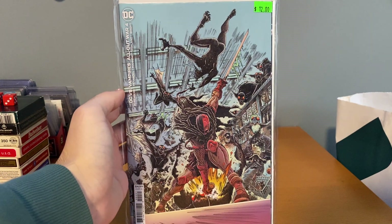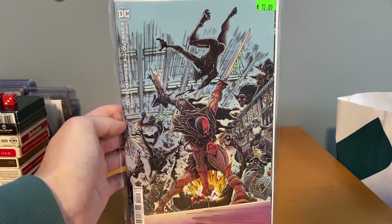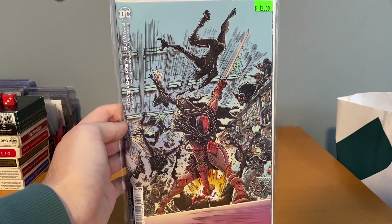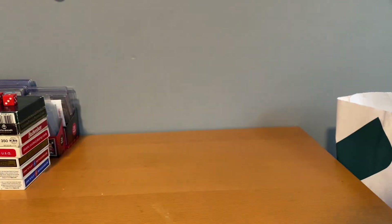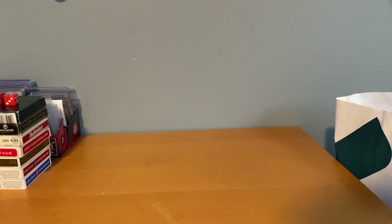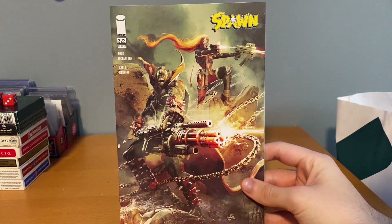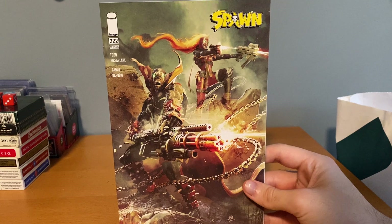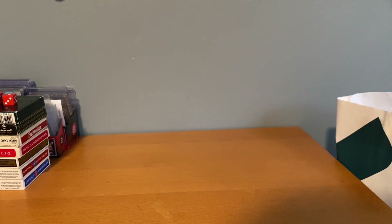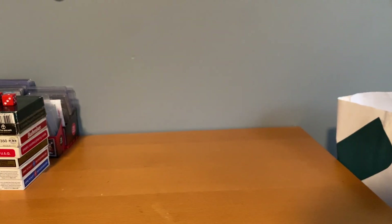I also got this for nine dollars — this is a one-in-25 Deathstroke variant, well it's a DC Vampires variant but it's got Deathstroke on there, so that's pretty sick. Any Deathstroke ratio, or any ratio of a guy I like for less than ten bucks, I'm gonna grab. Then the rest of these I got at cover price. I've been wanting to put Spawn together — at least as much as I can. I grabbed a few: number 322 and then 337 through 339. Some cool books.